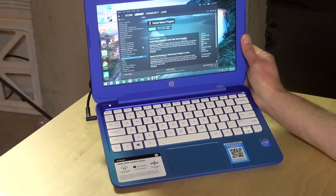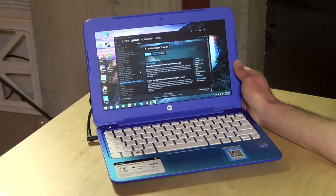Hey everybody, it's Lon Seidman. We're going to see a lot of low-end Windows PCs coming up in the coming months because Microsoft is now making it easier for manufacturers to get Windows onto low-end PCs, and they're doing that by essentially giving the operating system away. The latest entrant is this one from HP called the Stream 11.